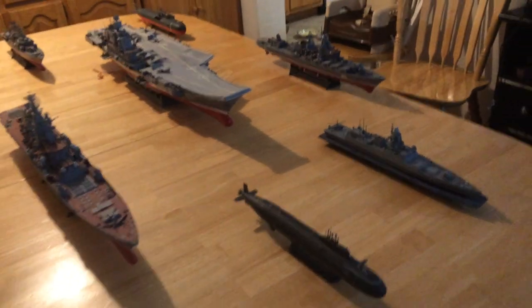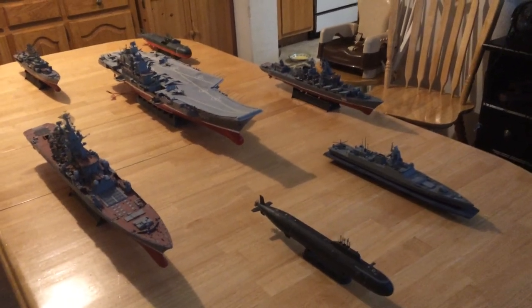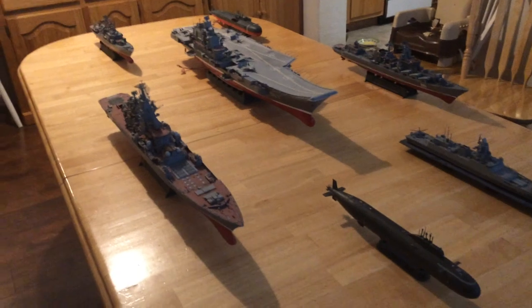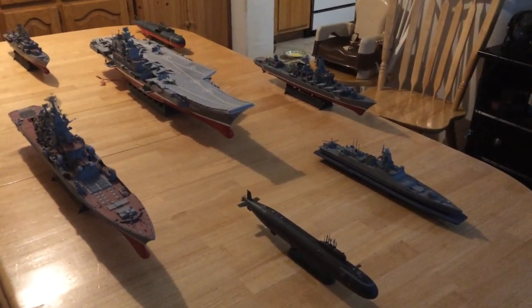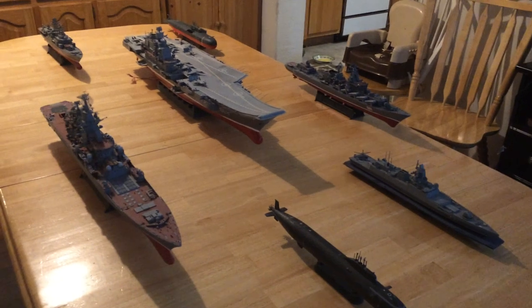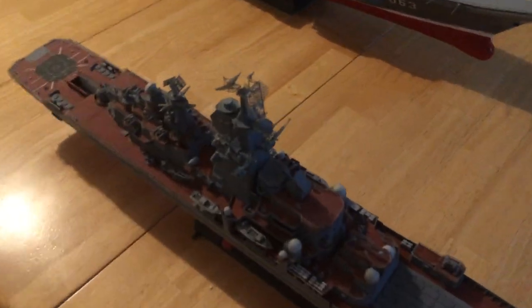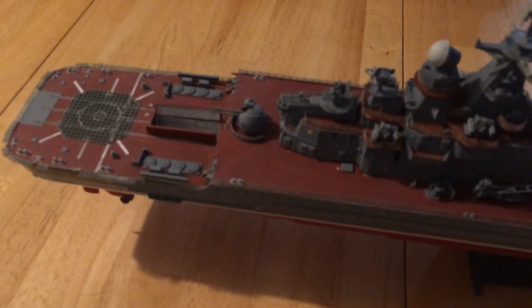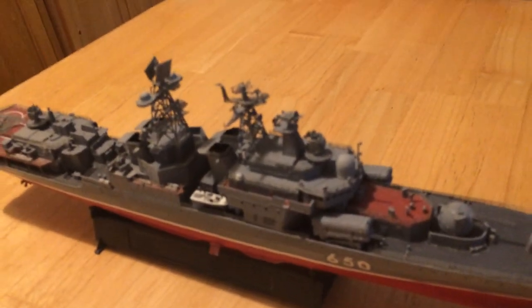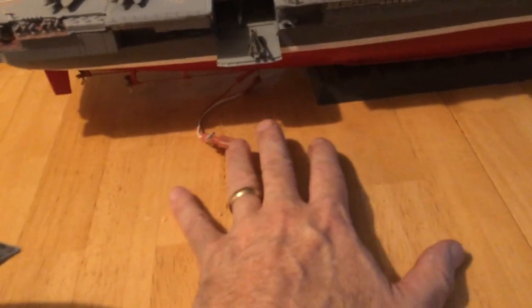Here you have the Russian carrier battle group — it's the only carrier the Russians have. They keep talking about building a newer carrier design, perhaps even nuclear, but it just hasn't happened yet. Most of these surface models, including the carrier, are built by Trumpeter. I've added all sorts of aftermarket material, including railings and photo-etched metal radars and other details to make them very realistic. I do have a lighting system on the carrier.